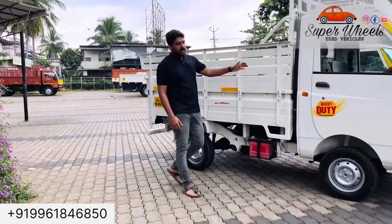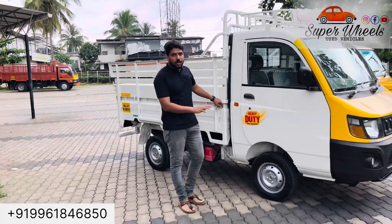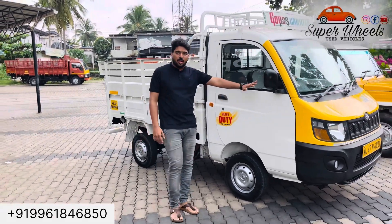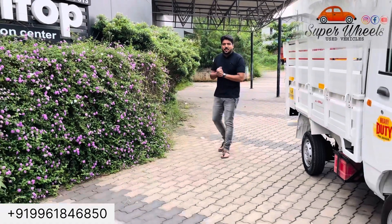This is a mini-track. I am a single owner of this car. Hello everyone, I am Super Wheels.